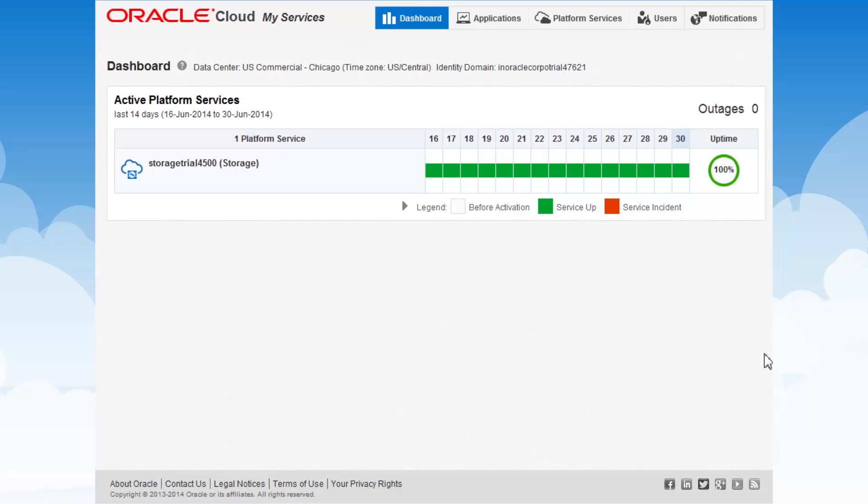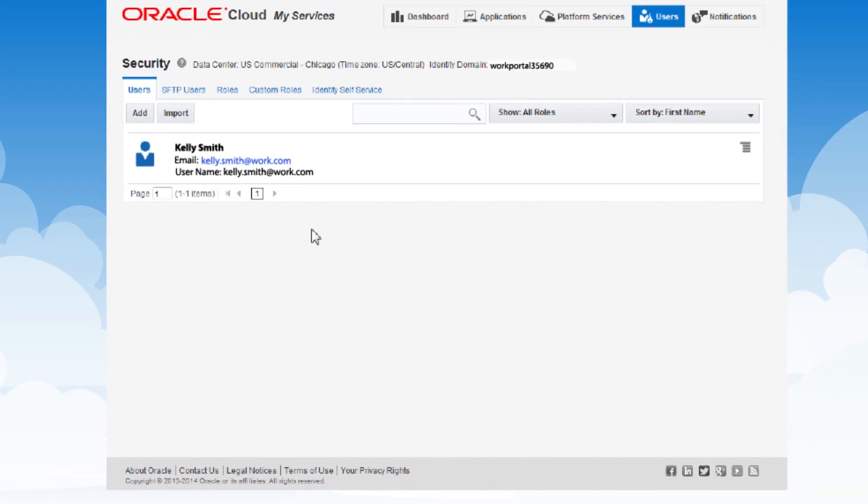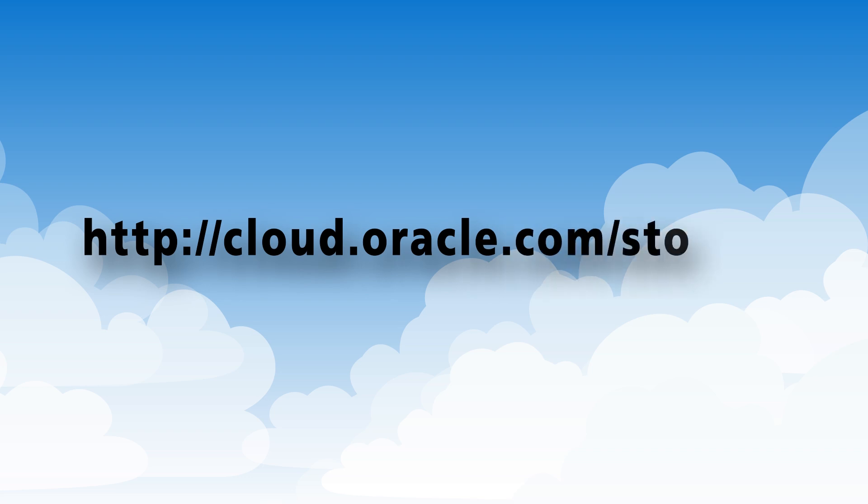With Oracle Storage Cloud Service, you can track key storage metrics and manage users and roles in the web-based graphical console. To learn more and to request a trial subscription, visit cloud.oracle.com/storage.